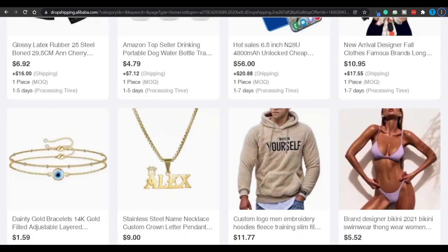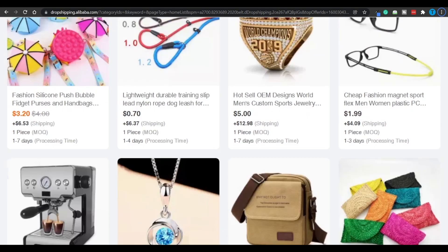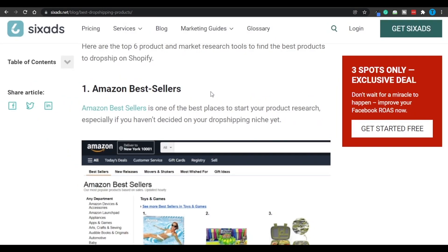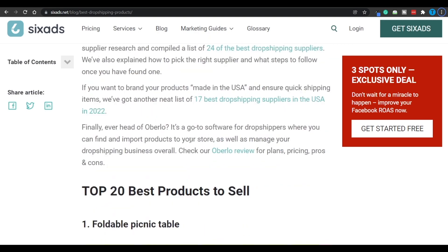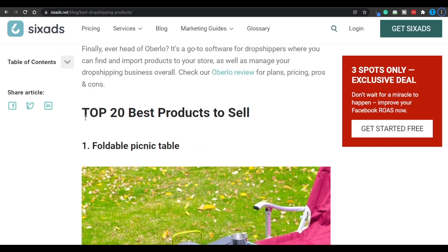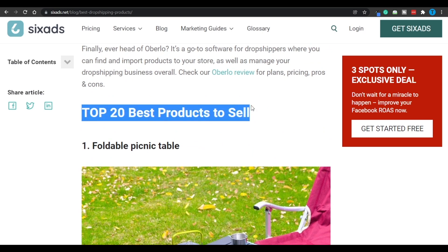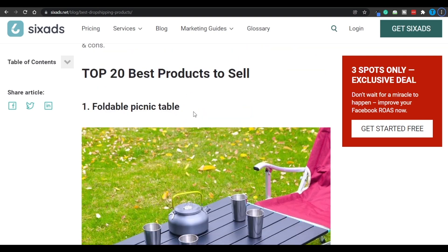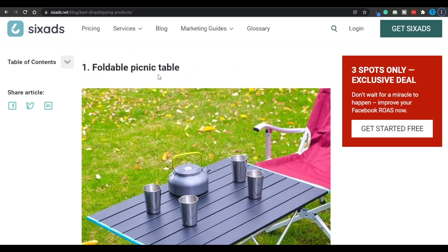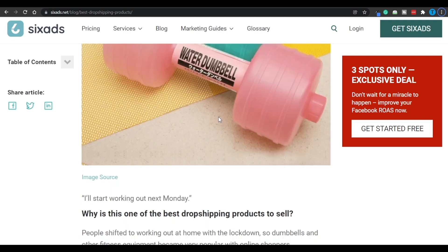That is how you're going to improve your overall conversion rate and build a successful dropshipping online store. When it comes to finding the products, Alibaba.com is definitely not the only place you can connect to — there are going to be multiple others, including Amazon bestsellers and eBay. Just take a look at the top 20 best products to sell according to this website — products which actually sold thousands of copies. For example: a foldable picnic table, dumbbells, dog beds.